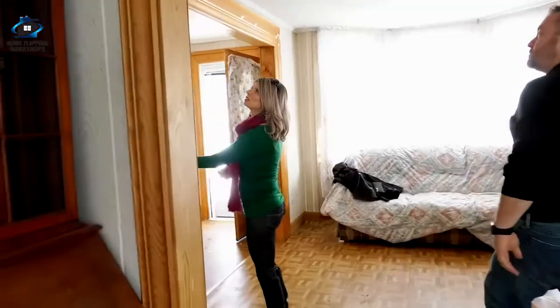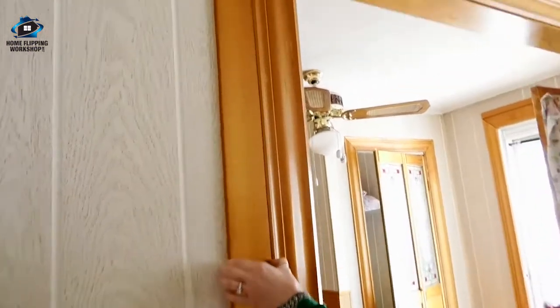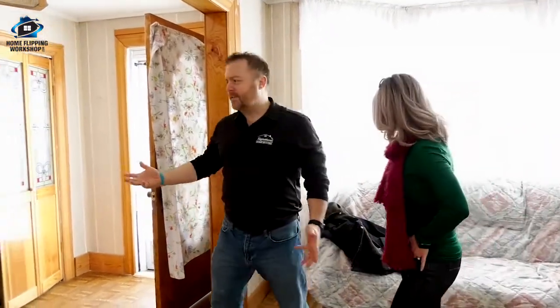To cover the edge of the paneling they just added an extra piece of trim around the nice trim — they didn't miter it very well, kind of a cob job at its finest. Before we start doing cosmetic let's do a quick look around and see what we're actually dealing with.